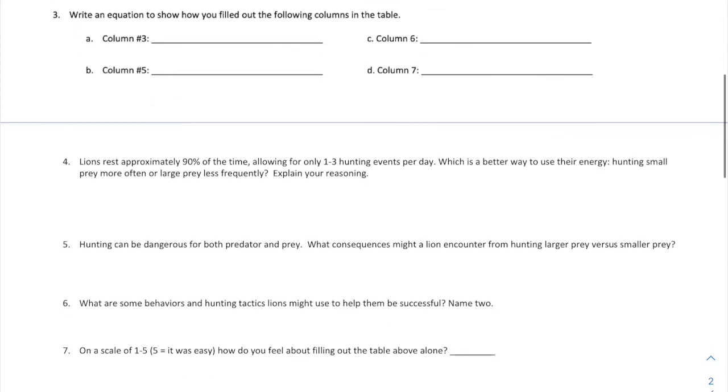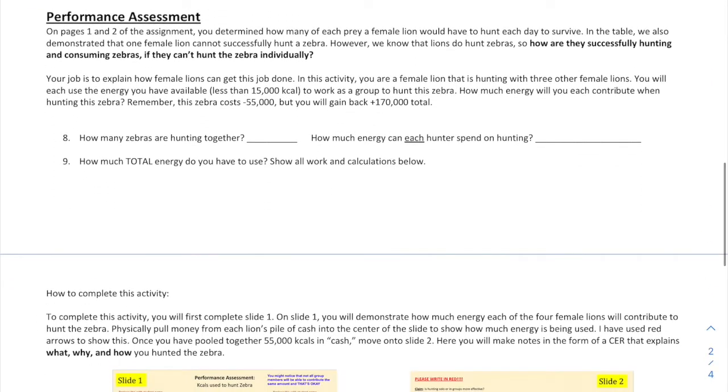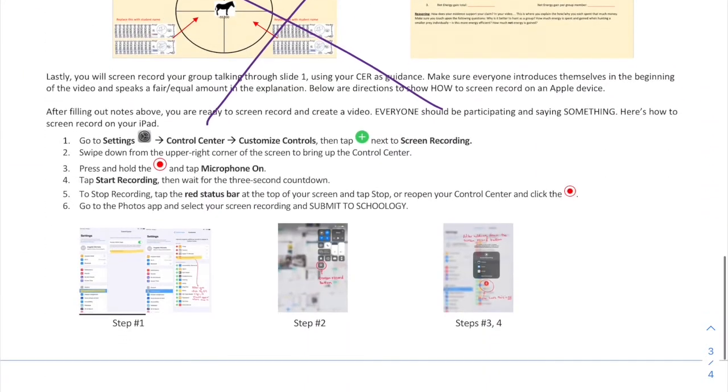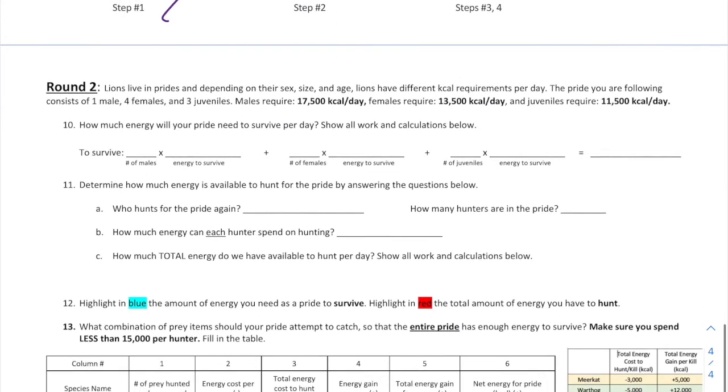For right now, we're going to skip the performance assessment and go right to Round 2.